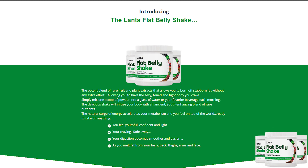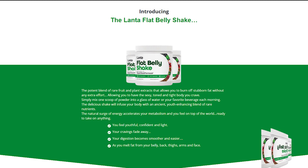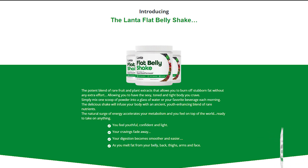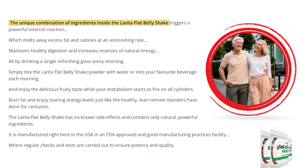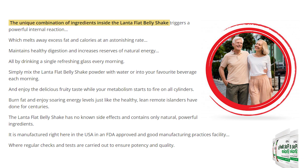The most important thing you should know is where you're going to buy the Lanta Flat Belly Shake from. Keep in mind that it has an official website and that is the only place where you can get the original product. Rather than leave you guys searching the internet, I'm just gonna leave the official website in the description box below this video. You can only get the original Lanta Flat Belly Shake on the official website.